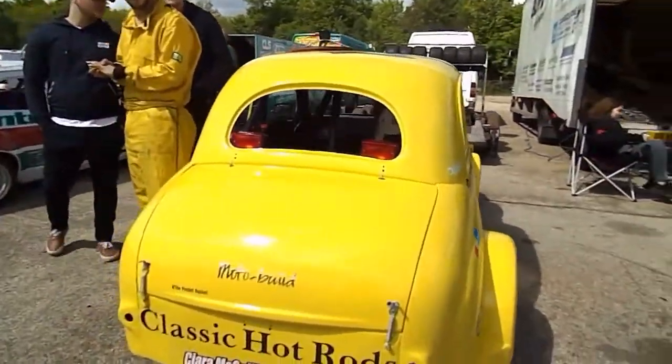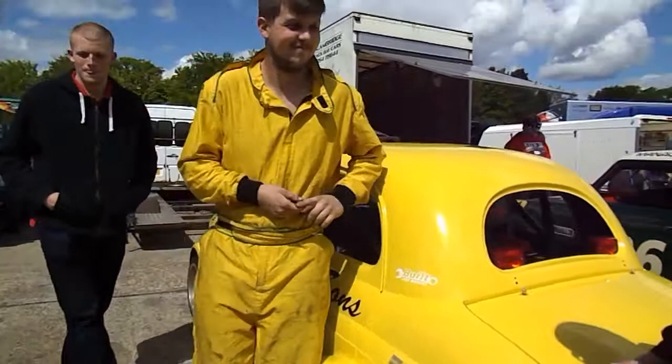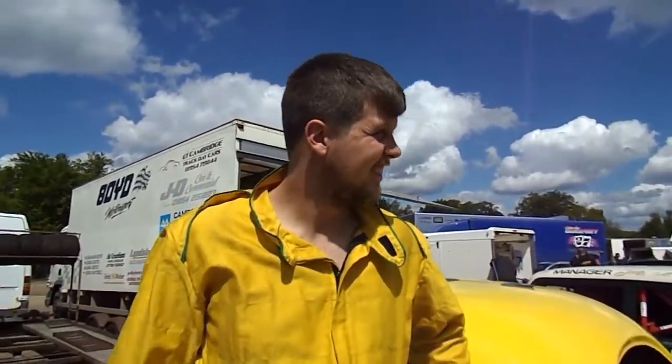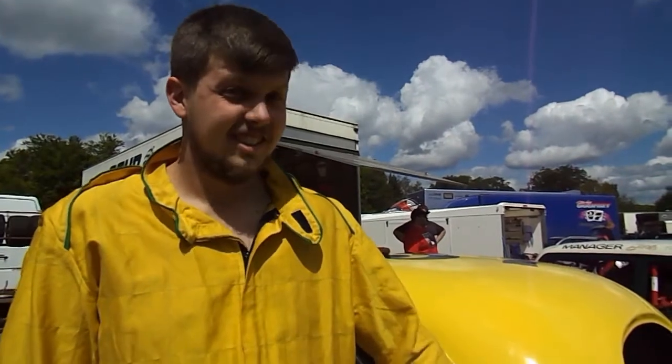Moving on down, and of course the all-right machine — the little Austin A30 of Andrew Willis. Good afternoon to you, Andrew, great to see you again. Always with the overalls to match the right pocket rocket. You've been doing a lot of good work this time in sport places racing, haven't you?